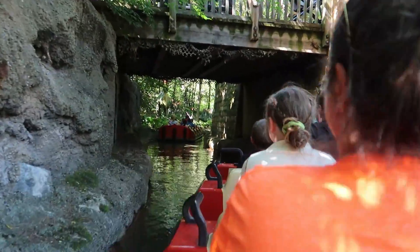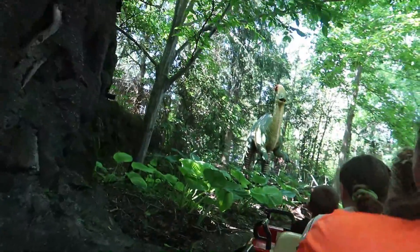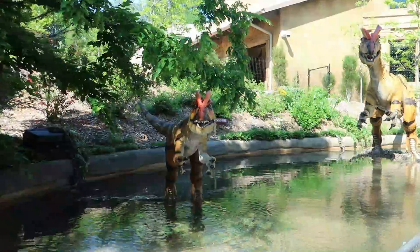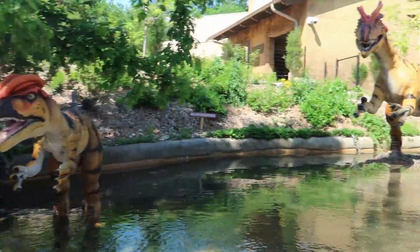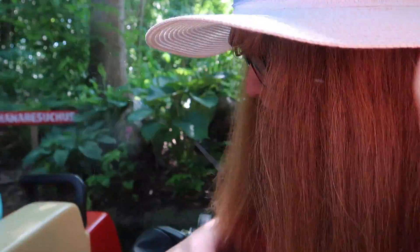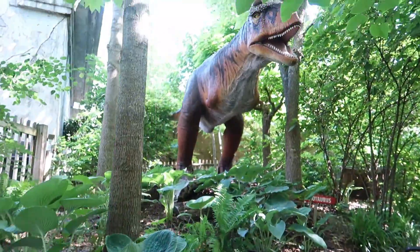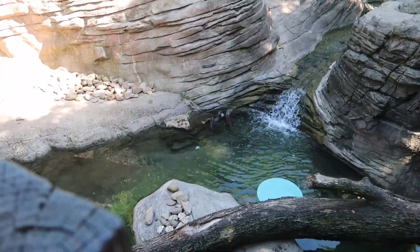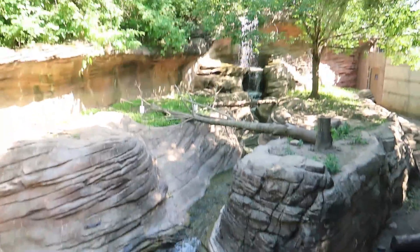It's cool — look at that dinosaur! We're on the boat, in a tunnel. Oh, it missed me! Missed me too! Scary T-Rex. Look at the little otters down there, playing in their little waterfall enclosure.